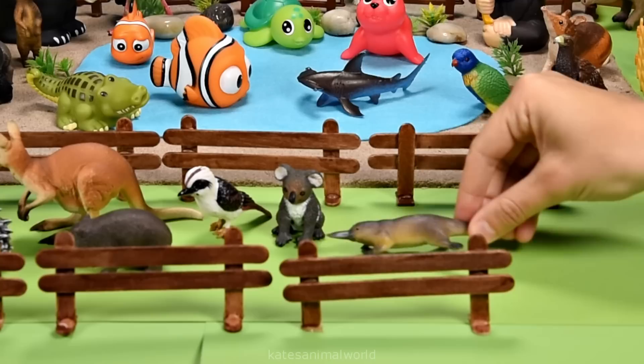Let's pop them next to the koala. Time to shut up the gates. Thanks for watching, kids. Don't forget to subscribe, and I'll see you next time. Bye.